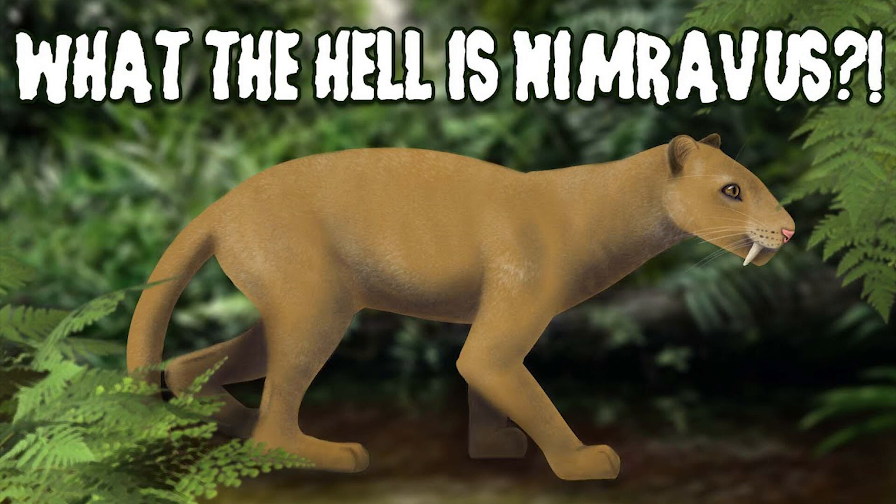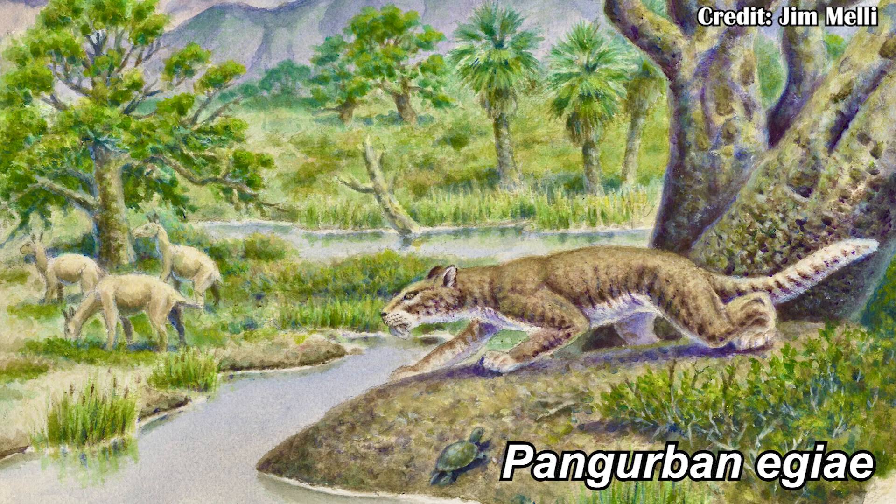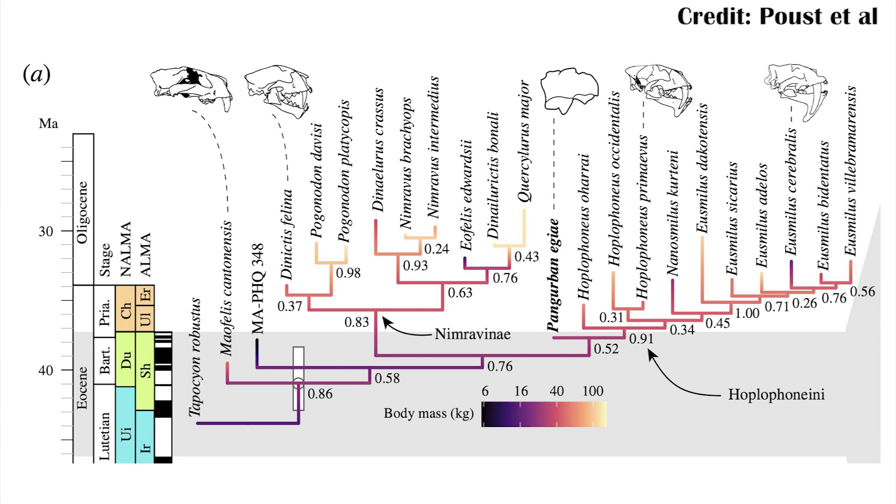We have a video on the nimravids. One of the nimravids mentioned in that video is Hoplophonius. There's actually a new animal coming from California that seems to be closely related to Hoplophonius, named Pangraban egai. It actually lived about 5 to 10 million years before Hoplophonius, but they were again closely related. Hoplophonius shows a lot of traits that suggest it was a later-branching nimravid, meaning that Pangraban would have also been one of the later-branching ones.